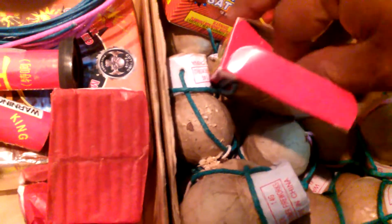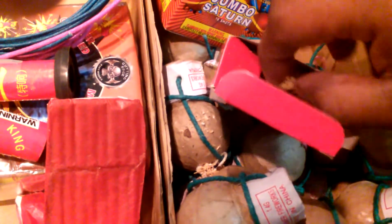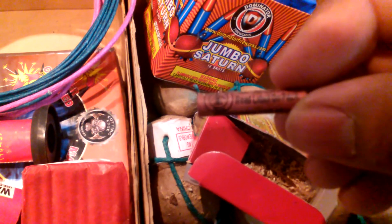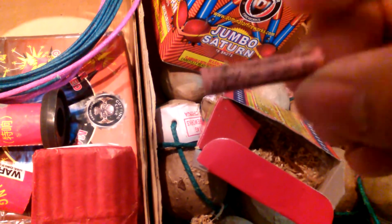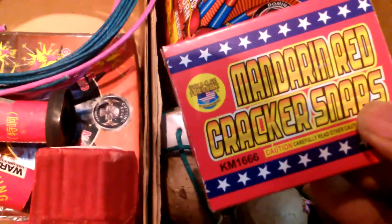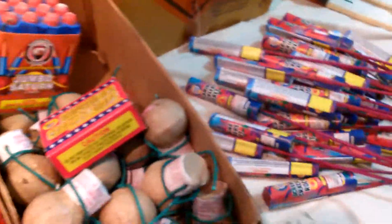I'm going to mess with all this. But these are how to snap — they're like firecrackers, you just throw them at the ground and they explode.